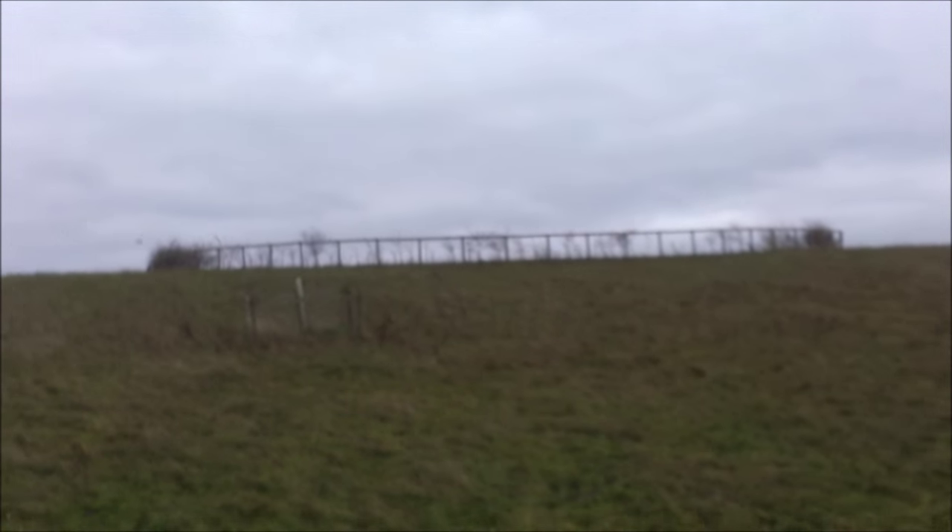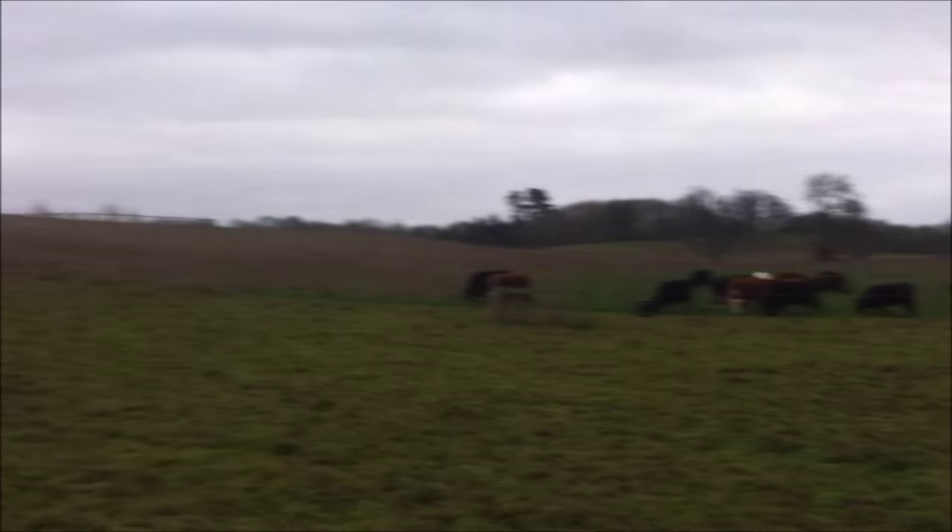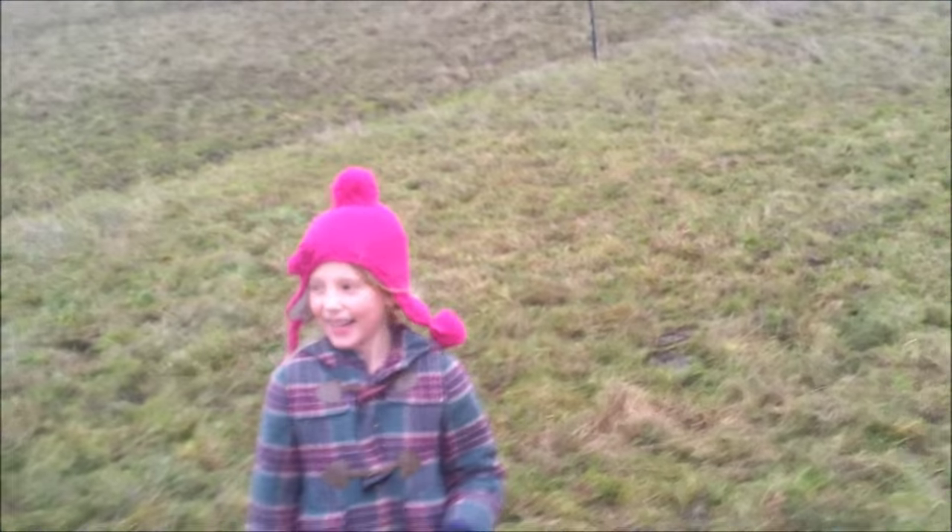Here she is again. And I've just been told to tell the camera that my daughter Erin is here, so we'll just have a quick look. She's helping me move the fences with her wellies on. She's very excited.